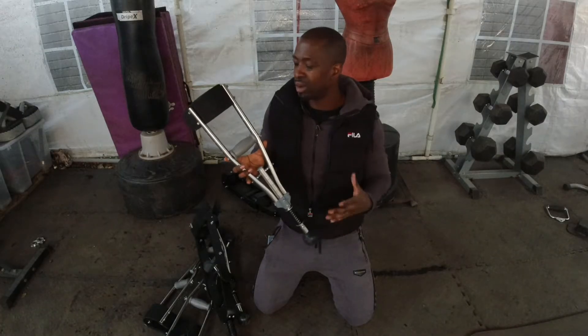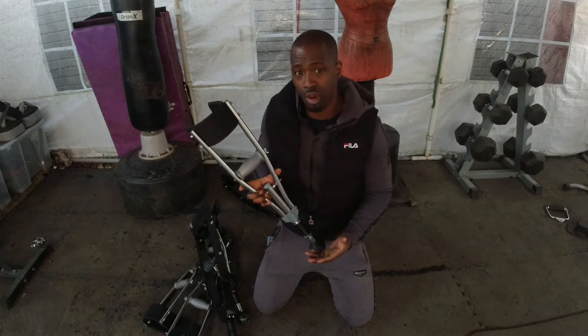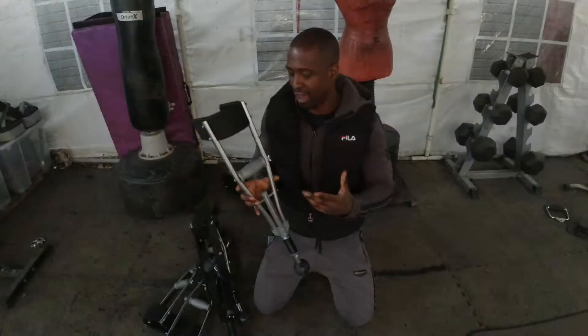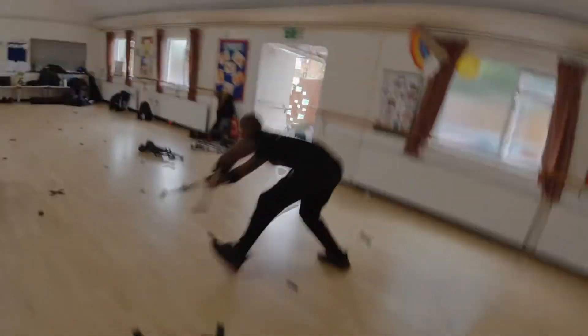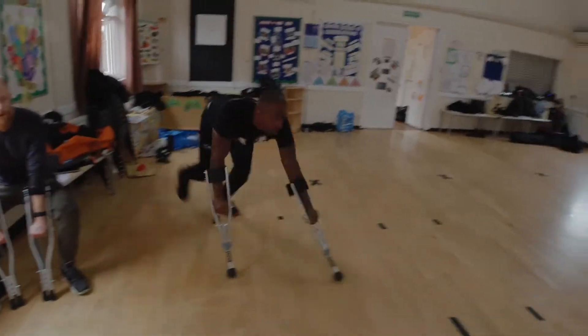These arm extensions are what I call the upgrade to the original, because the original arm extension came from crutches. What they didn't have is a few things that my company has added — I've got suspension attached to the bottom, so if you're jumping over an object or running, it takes away the force and impact that would normally hit your shoulder.